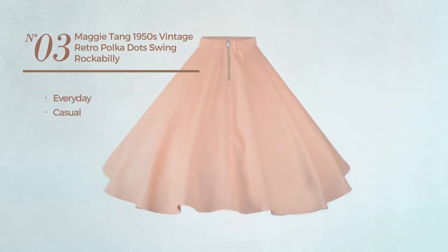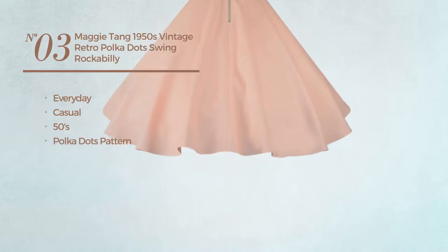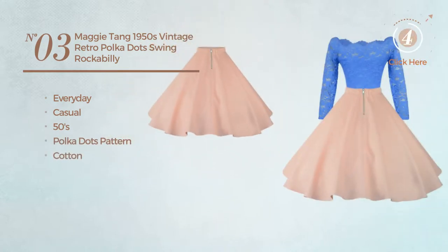Number 3. An everyday casual skirt. Featuring a 50s polka dots pattern, crafted from cotton, with a petticoat. Available in 12 more colors.